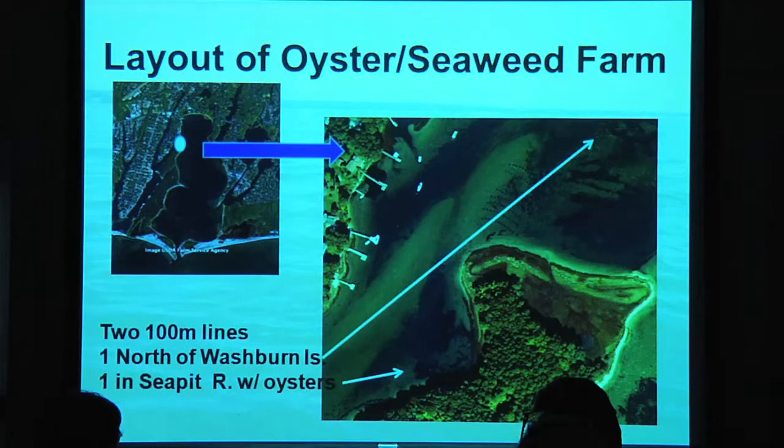Here's a bird's eye view — a 30,000 foot view of Waquoit Bay. You'll see on the left hand side the snowman kind of three parts of Waquoit Bay. That white dot is where the oyster farm was that hosted our research project. And on the photo on the right hand side, you'll see where the two seaweed lines actually were laid out.